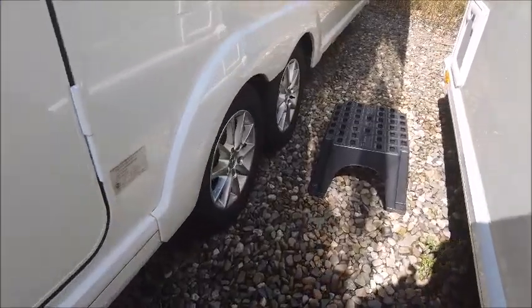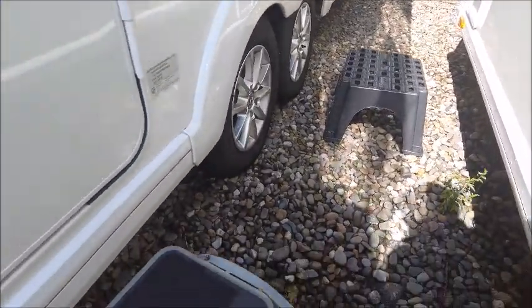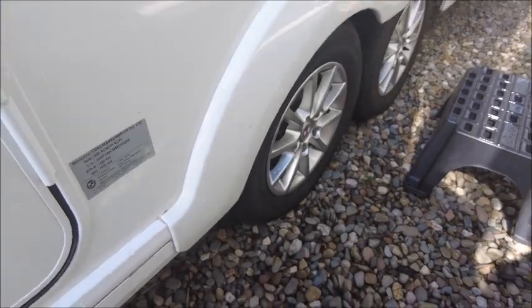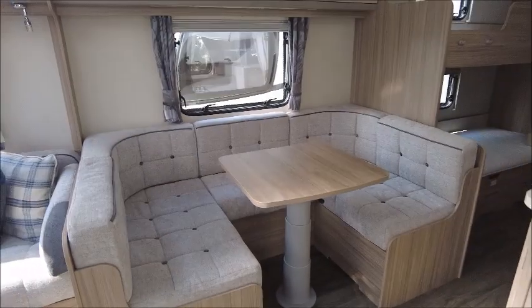This is quite a large model, it's built on a twin axle and it's got an MTPLM of 1,820 — getting towards the two-ton mark, a little bit below that.